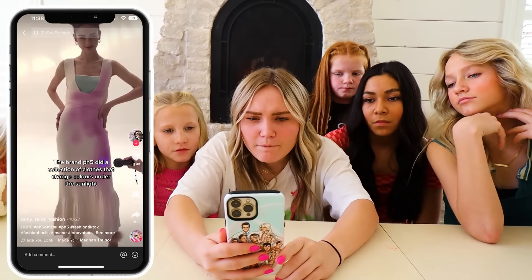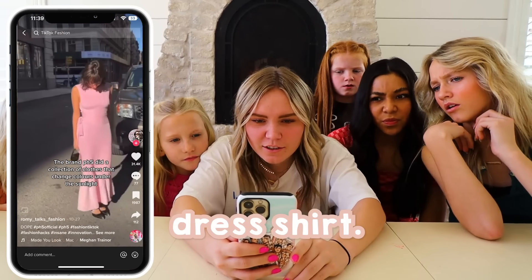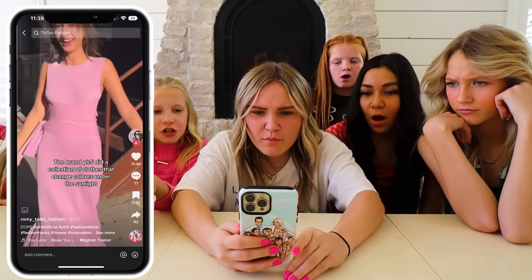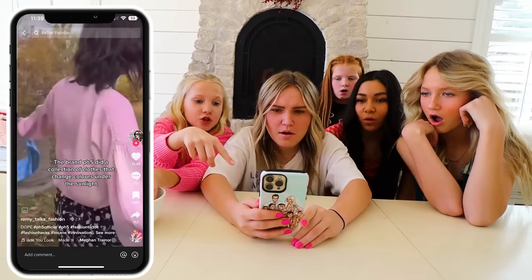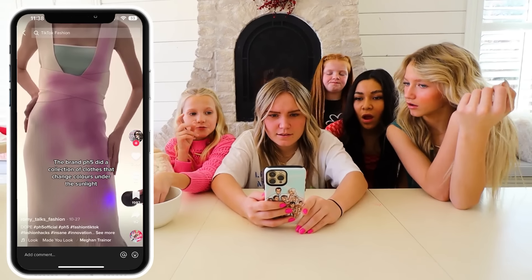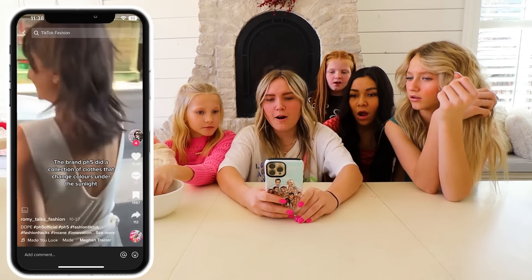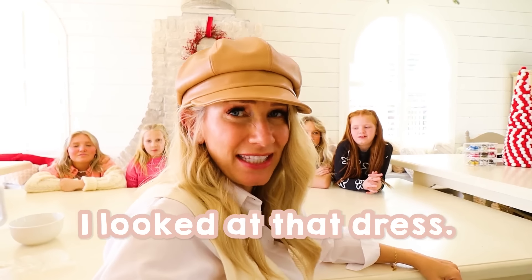We are now watching the next TikTok — it's like a color-changing dress shirt. Like when she puts a blue light or goes out in the sun. She put it in like a Louis Vuitton thing and did the light over it. This is actually the same concept. I went online and looked at that dress — it was like $500. So I did a different version from the same company. I did a t-shirt. We're gonna see what color this changes to.